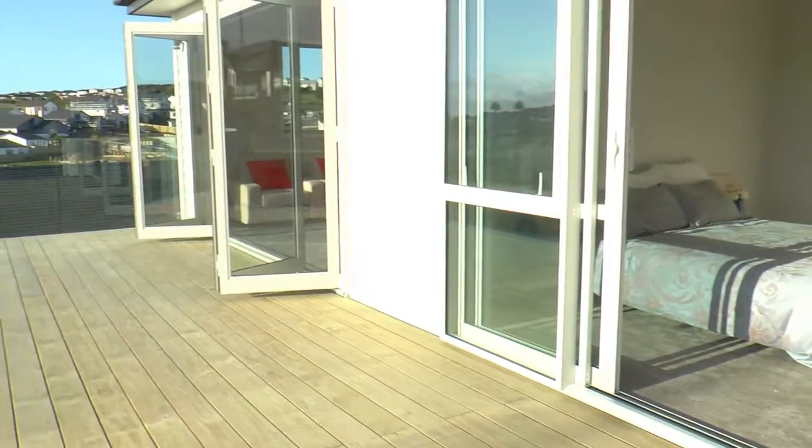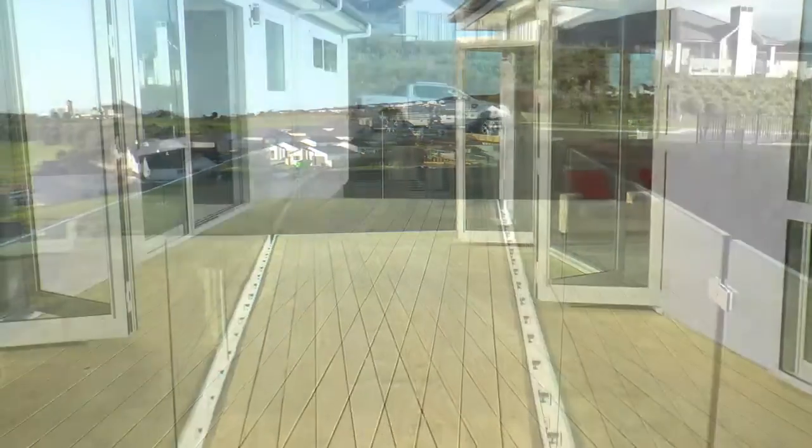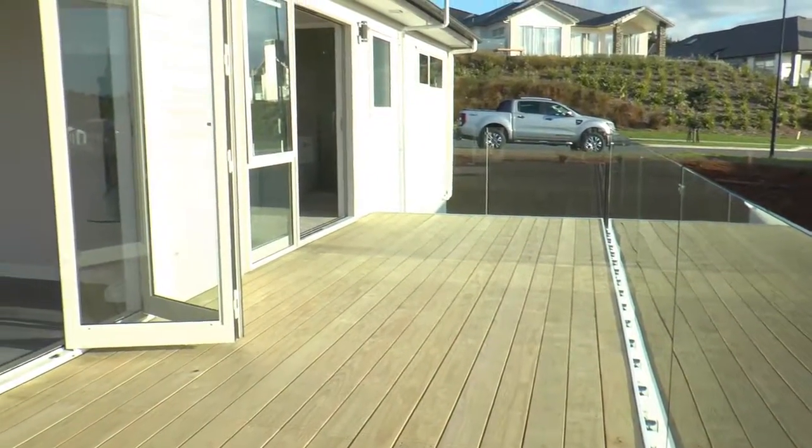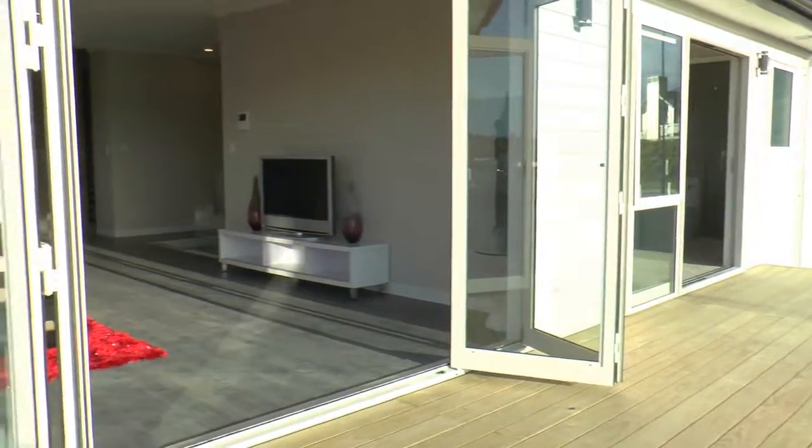This house was designed to capture the sunshine and embrace the Gulf Harbour marina views. An outstanding example of craftsmanship and design. The home is presented to showroom perfection.